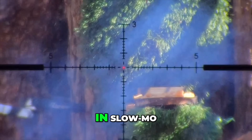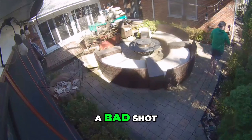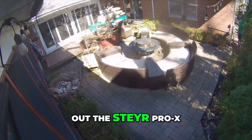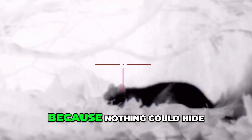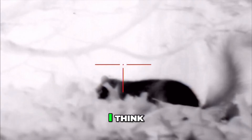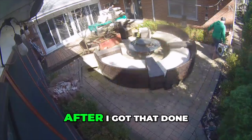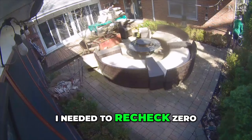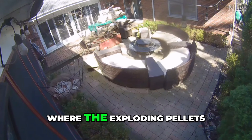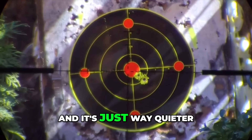Honestly, if I wasn't filming in slow-mo, I probably wouldn't have noticed it, and I just would have thought it was a bad shot. But this guy made it about 15 feet away, so I took out the Steyr Pro-X with the Thor 4 Thermal, because nothing can hide from that, and I put one into it right here just to make sure. I think it was already dead. But what I knew for sure was that barrel needed to be cleaned, so after I got that done, I needed to recheck zero.